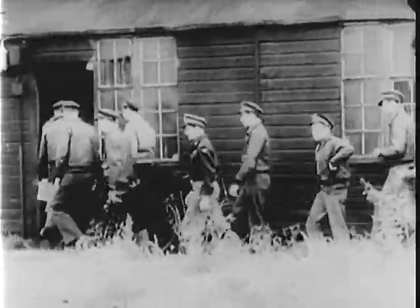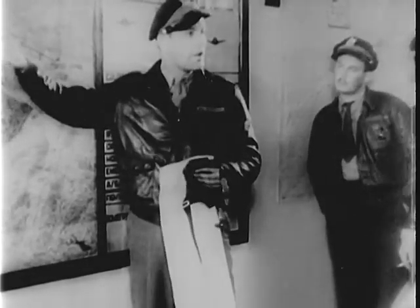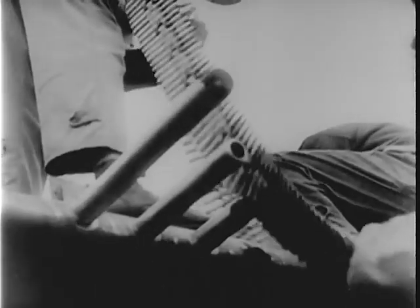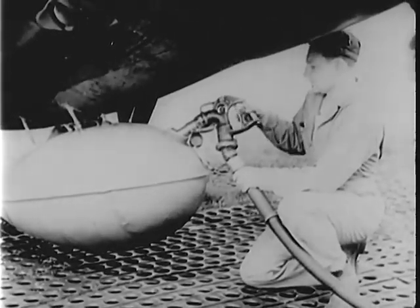Thunderbolt crews at a fighter station of the 8th Air Force in Great Britain are detailed to escort flying fortresses on a bombing mission over Nazi Europe. While the pilots are briefed, ground crews have prepared the P-47s, loading machine gun ammunition, testing the guns, filling the auxiliary tanks for long range.